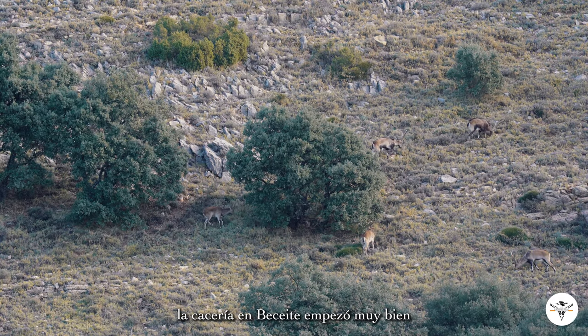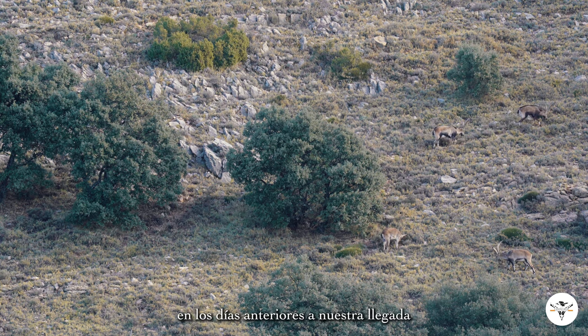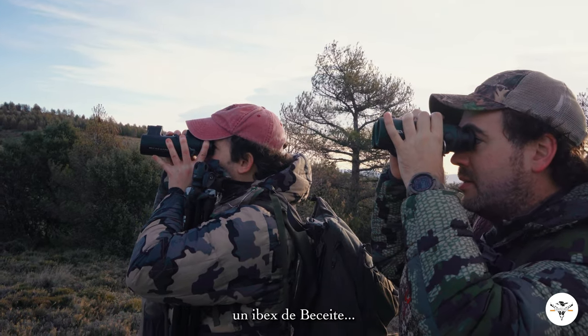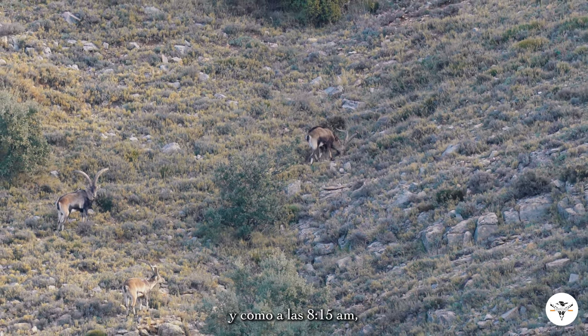The Beceite hunt started off very, very well. The local guides had spotted on the days prior to our arrival a very, very nice Beceite individual. We eventually caught up very early in the morning, and within 8:50 in the morning we had already spotted the ibex. It was looking gorgeous on a mountain, just a bit far away from us.